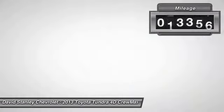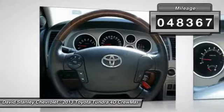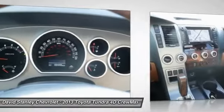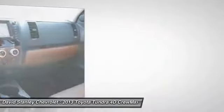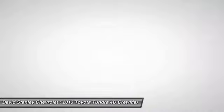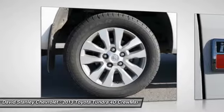This vehicle has less than 50,000 miles. Here are some of this vehicle's great options: navigation system, power passenger seat, traction control, leather wrapped steering wheel, dual airbags, air conditioning, alloy wheels, power steering, four-wheel disc brakes, and compass.